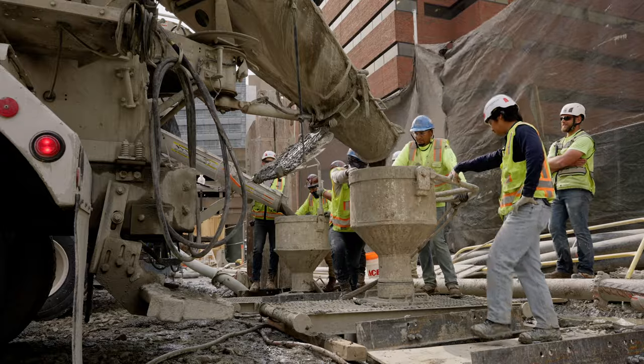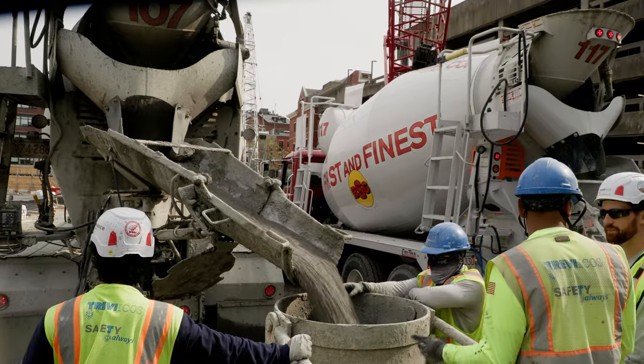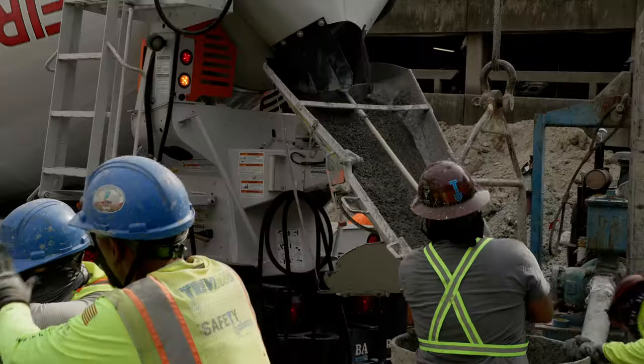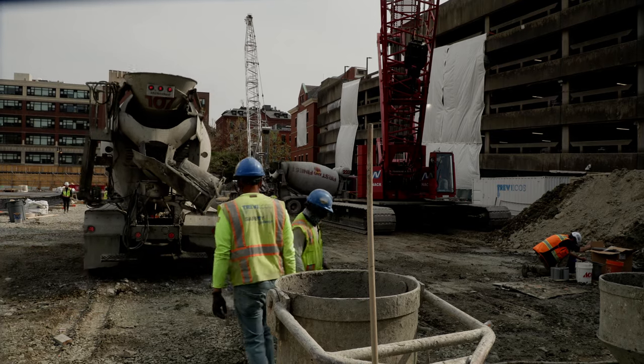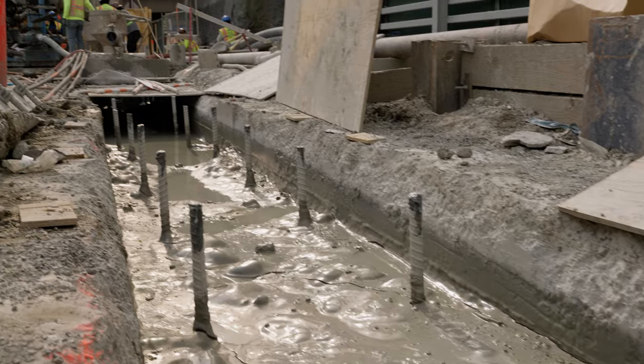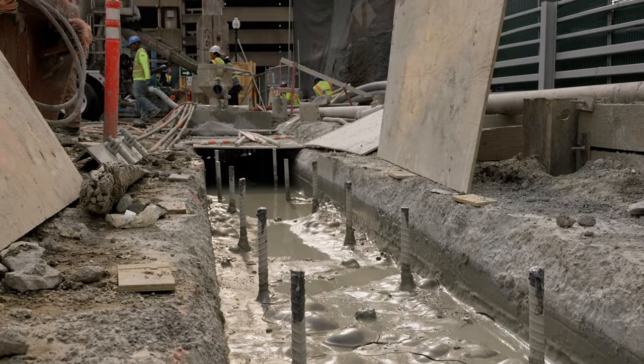Here we are now at the final part of the operation — the placement of a slurry wall panel — the concreting operation. And now we have our final product. What you're seeing in front of you is the sound foundation that we need to build the entire building on.